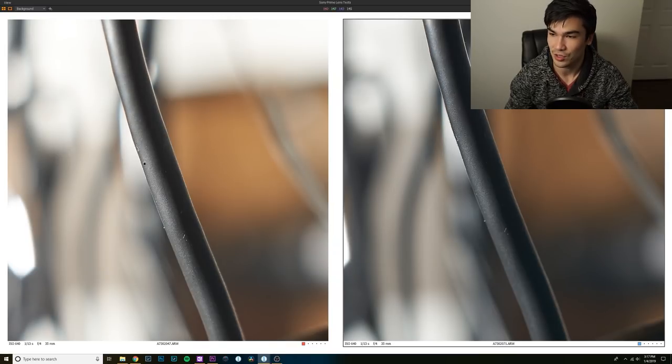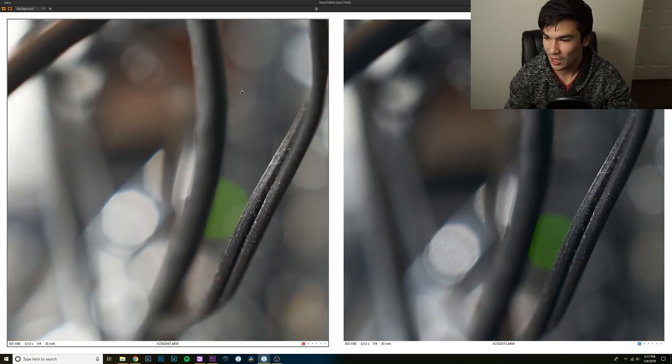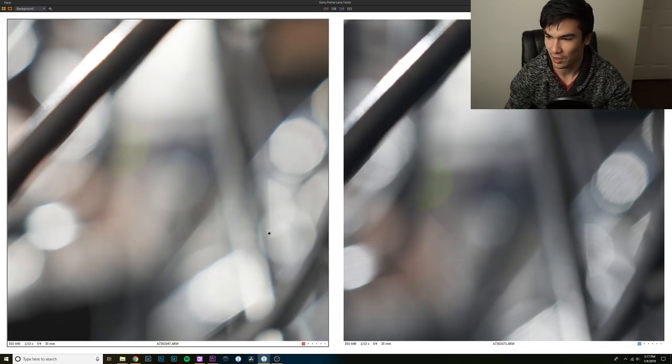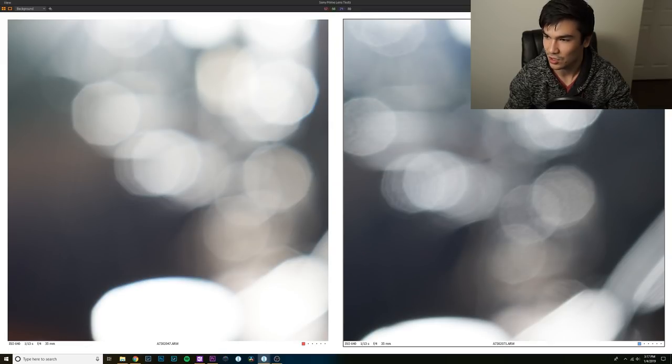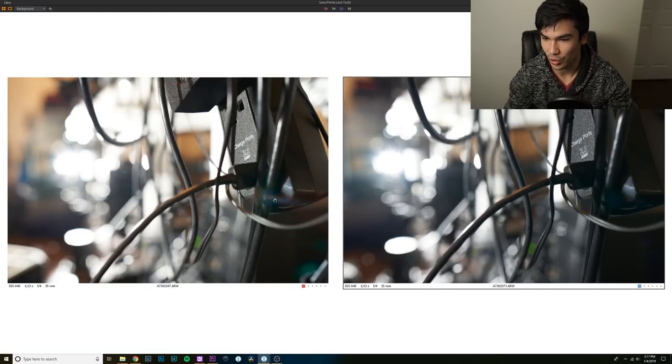In the center of the image at f/4, the Rokinon isn't doing too bad — it's really just the corners where it falls apart at minimum focus. Both lenses have nine rounded aperture blades and their bokeh shapes look really similar. Regarding flare, the Rokinon is noticeably worse — there's a rainbow-colored flare artifact appearing on the side of the image — whereas the Zeiss is clean.